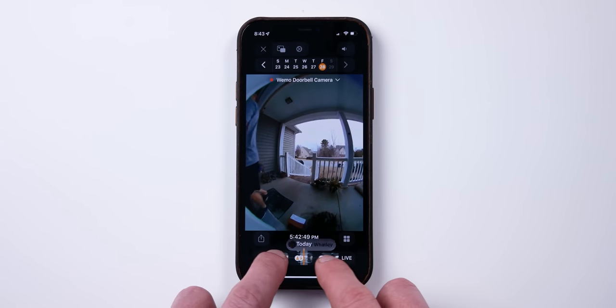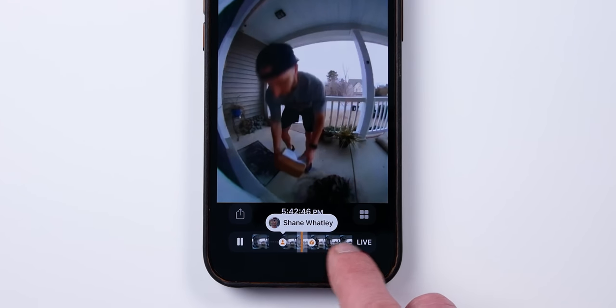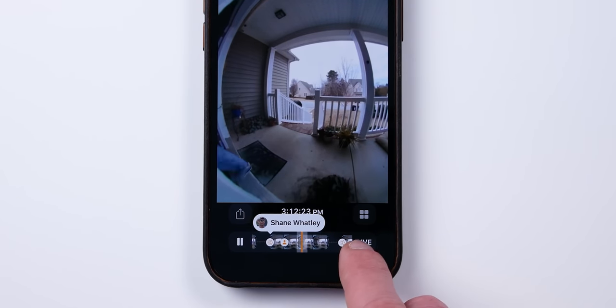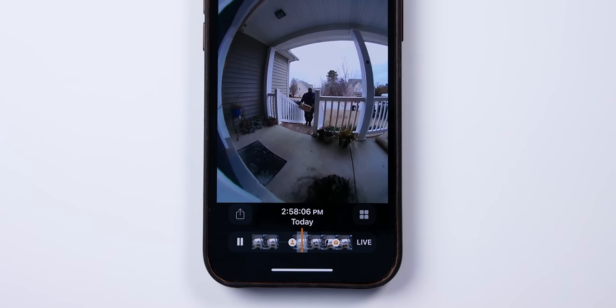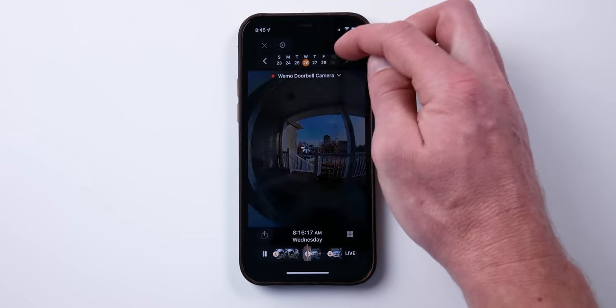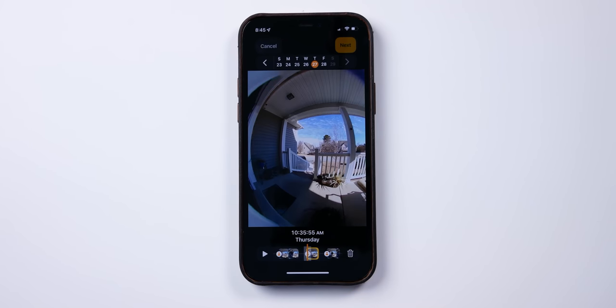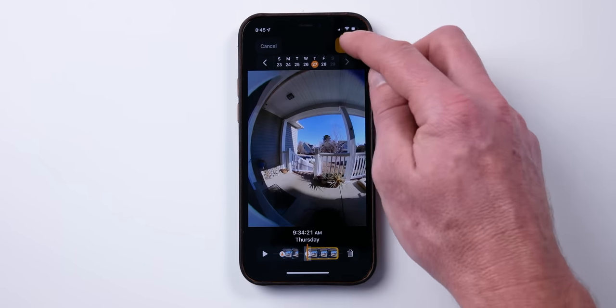When viewing your past footage, you see a timeline across the bottom with icons showing if it was a package, an animal, person, or a vehicle. You can also see names for recognized faces. Across the top, you can jump to different days. HomeKit Secure Video supports up to 10 days of recording. To save your footage to your phone or share it with others, just tap the share button, select a clip, then tap next.